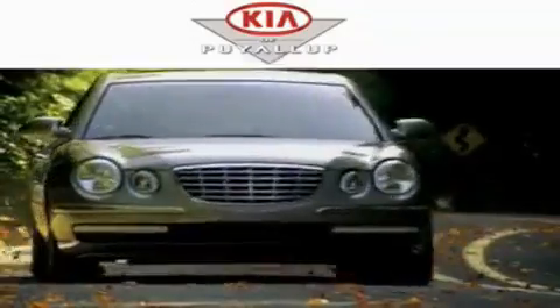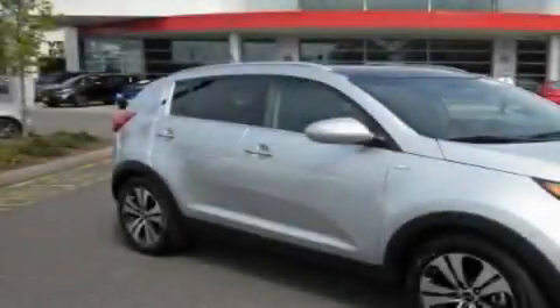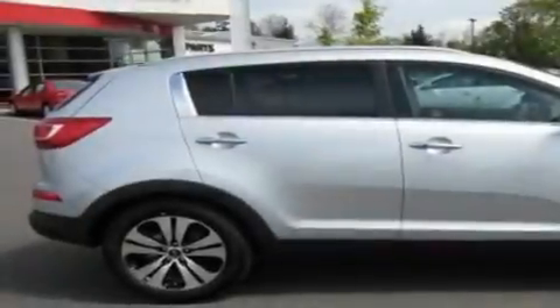Another fine vehicle offered by Kia of Puyallup. This is a brand new 2011 Kia Sportage, a great blend of utility, comfort, and style.